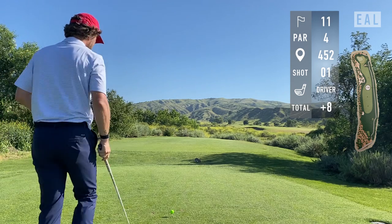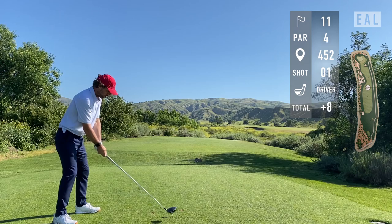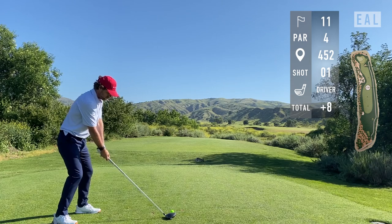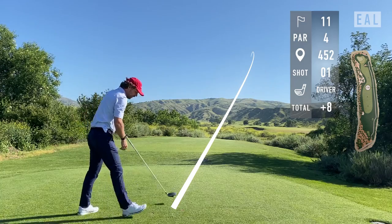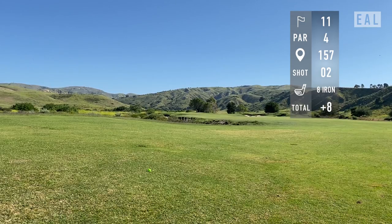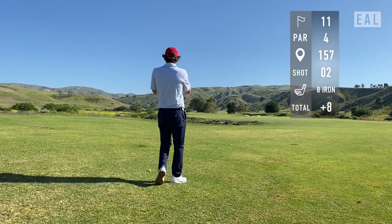I usually end up hitting a good drive on 11 — it suits me well because it moves left. 452 from the tips, hole 11, eight over par. Absolutely roasted it — really got that club twisted around my neck in what will be, in 10 years, a very painful move. The ball is link style here, pretty much about two inches below my feet.